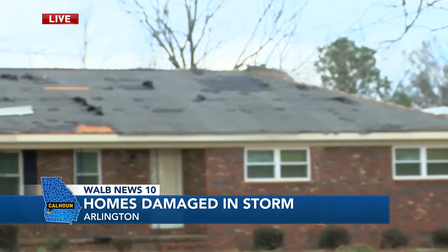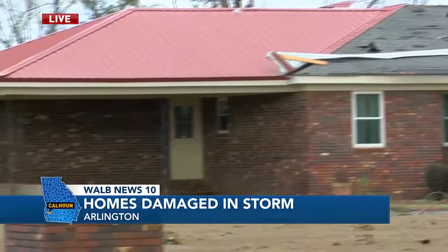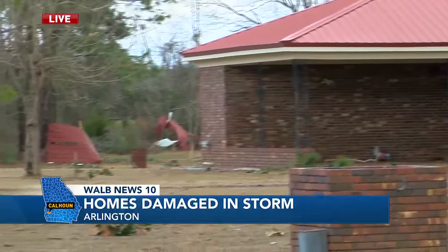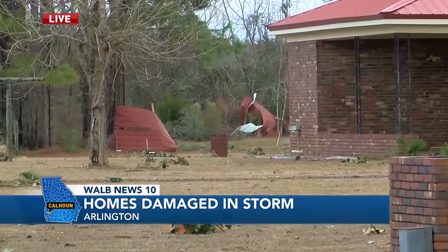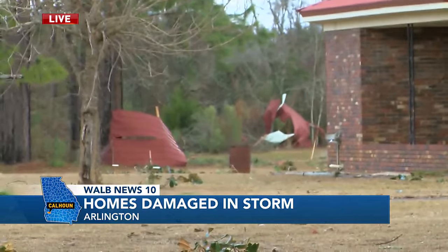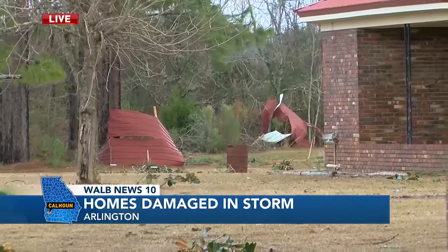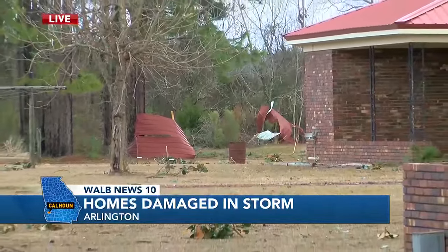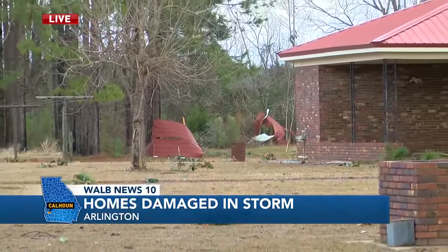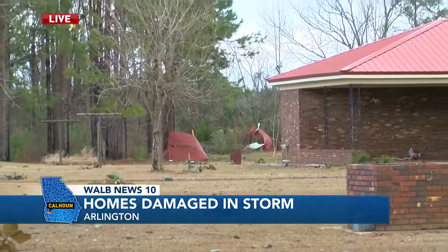We're on location at one house that has seen some of that structural damage. If you take a look in the back, you can actually see part of a tin roof that flew off of that building and is now laying in this residential yard. And thankfully, the owners of the property were not here at the time when this storm passed through.